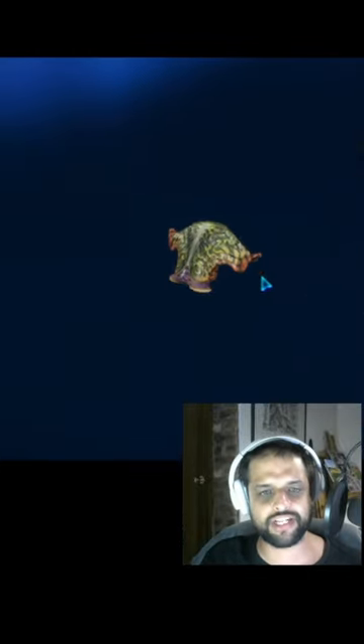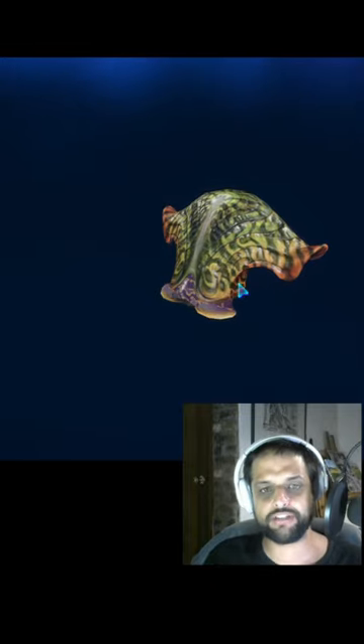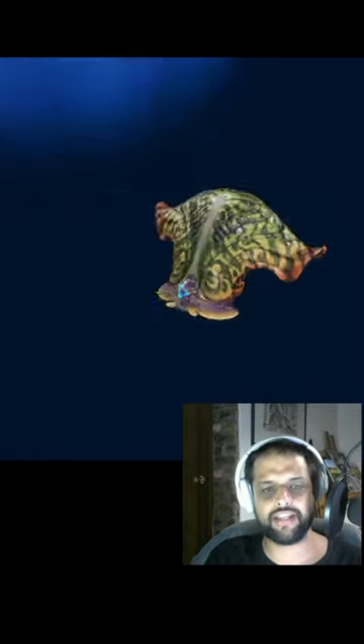You can see that they do actually retract into the shell if they are feeling threatened. That's quite cool. We have seen them in our normal videos, but it's the first time we're actually seeing them in the live stream.